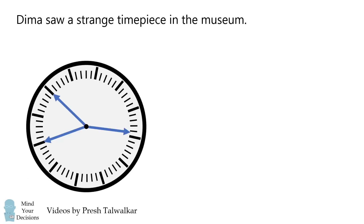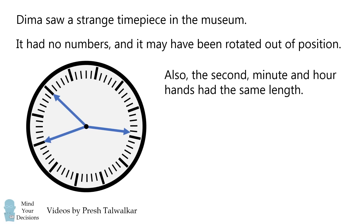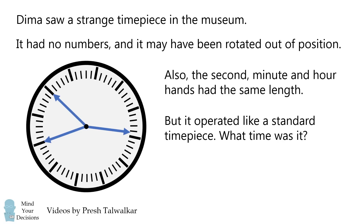Dima saw a strange timepiece in the museum. It had no numbers and it may have been rotated out of position. Also, the second, minute, and hour hands had the same length. But it operated like a standard timepiece. What time was it?